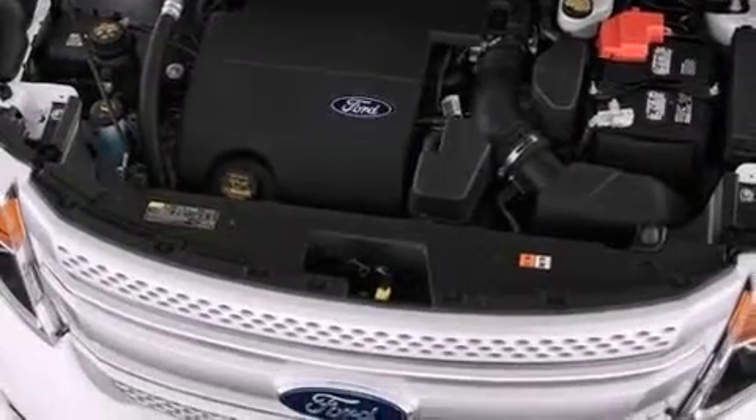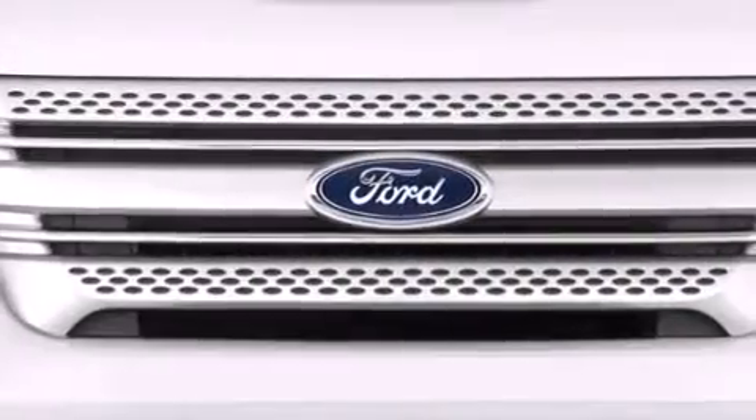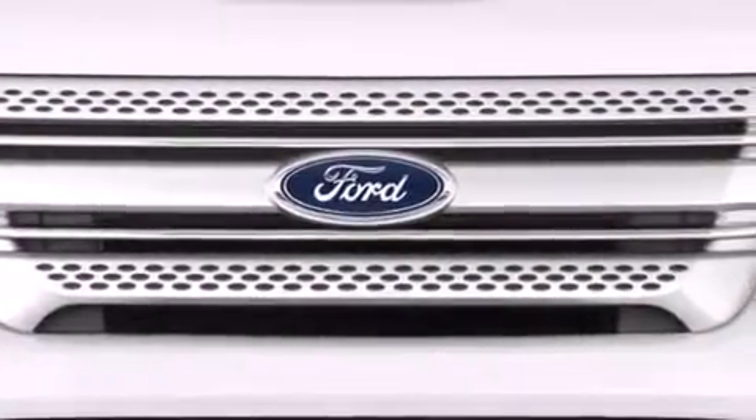The following features are also included: Air Conditioning, Cruise Control, Full Power Accessories, a 6-speaker audio system, and the MyKey system.